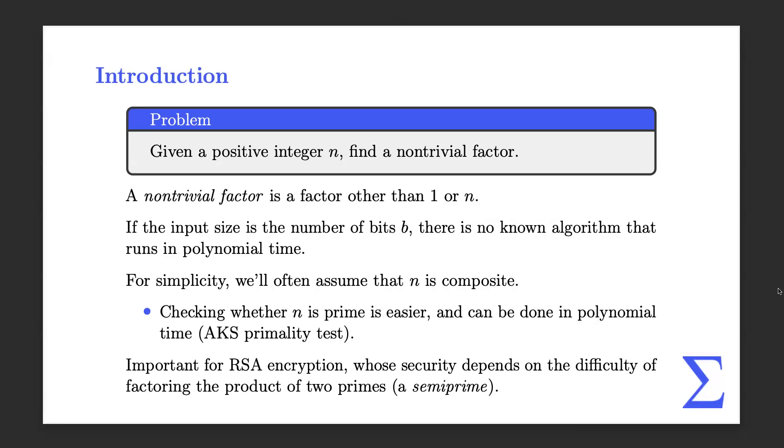One application of factoring a really large number is for RSA encryption. The security of RSA depends on the fact that factoring a really big number that's the product of big primes is really hard. So we're not going to crack RSA today, but we'll see kind of where we are, what the best algorithms are at the moment, and how we got there.